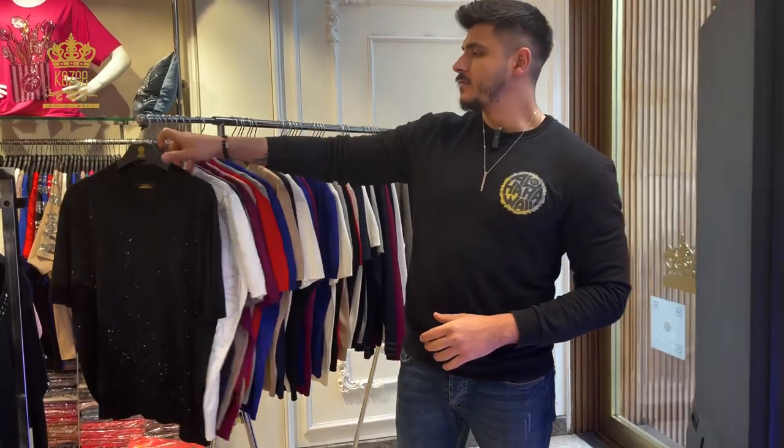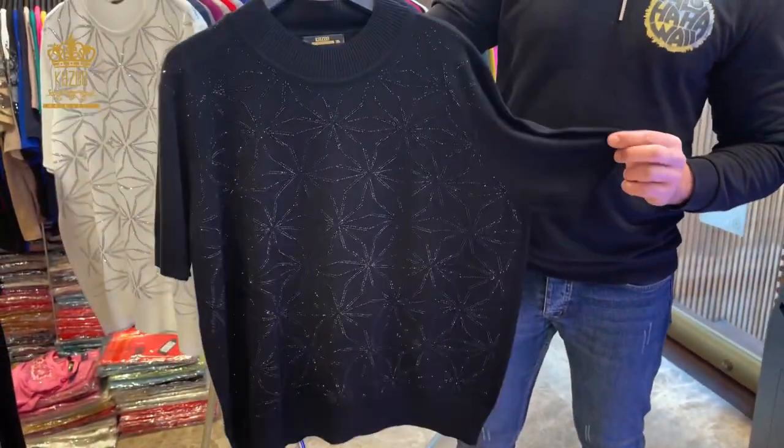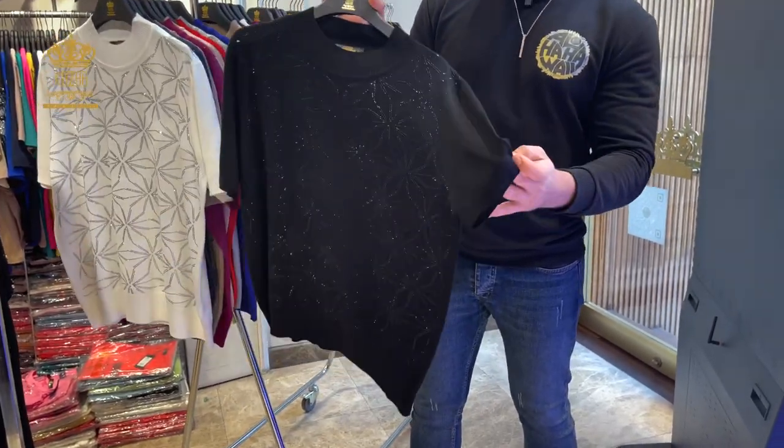Dear customers, I'm Mahmoud from Kazi company. Today I'll show you some new arrivals from the winter collection. As you see, the sizes from this one are large, X-large, double X-large, and 3X-large, so there are four pieces in the set. It's a big size, as you see — it's half sleeves.